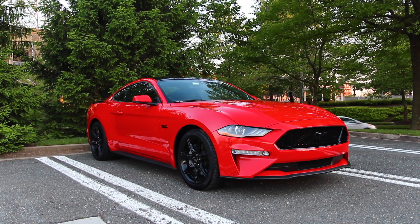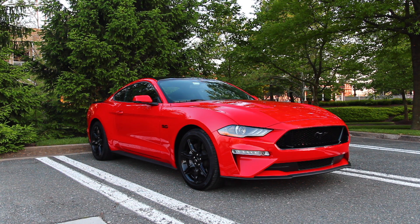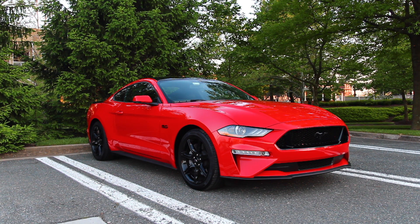Hey guys, welcome to Red 50. Thank you for tuning into another video. If you're new to the channel, thank you for stopping by. I own a 2019 Mustang GT and make Mustang related content as well as general automotive content. If you share the same passion of cars like me, please consider subscribing below for future videos.